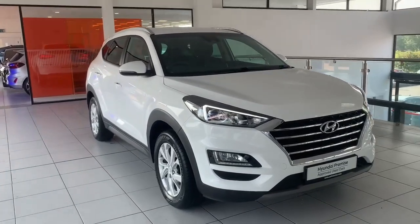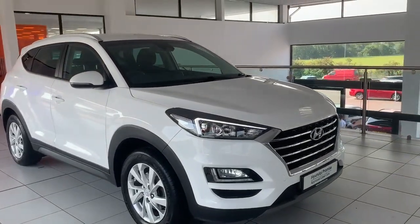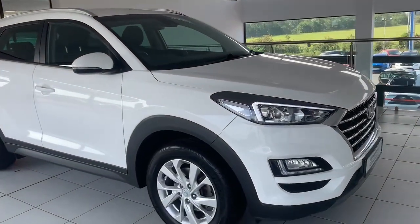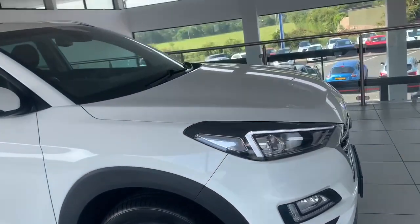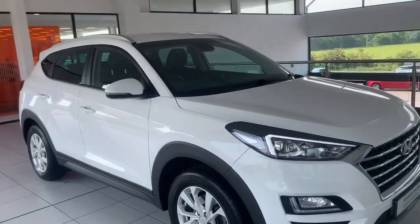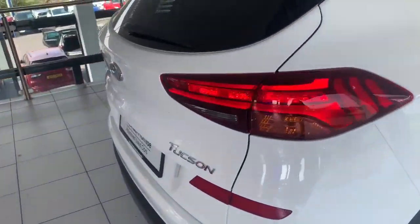This car comes with a 1.6 litre diesel engine that will get you 57.6 miles to the gallon. It also has 17 inch alloy wheels as well as LED front and rear headlights.